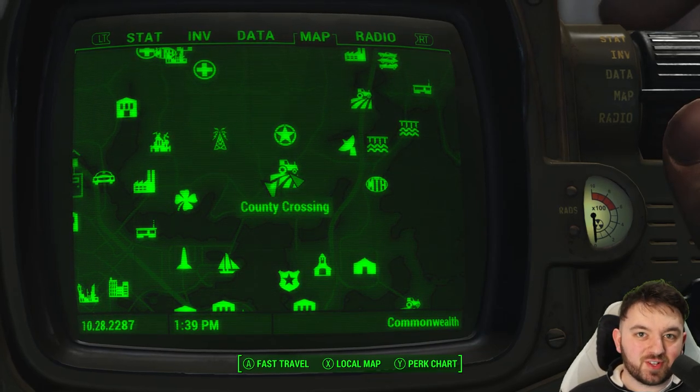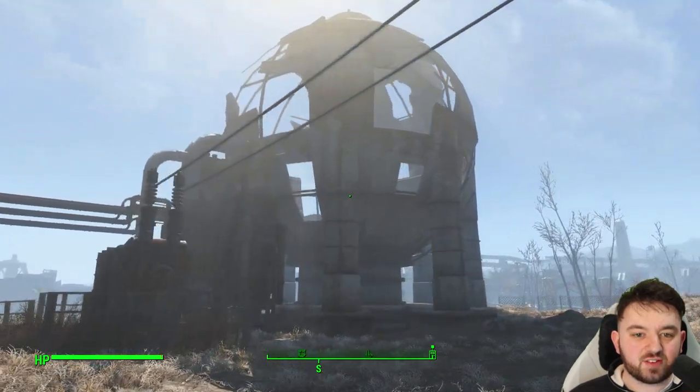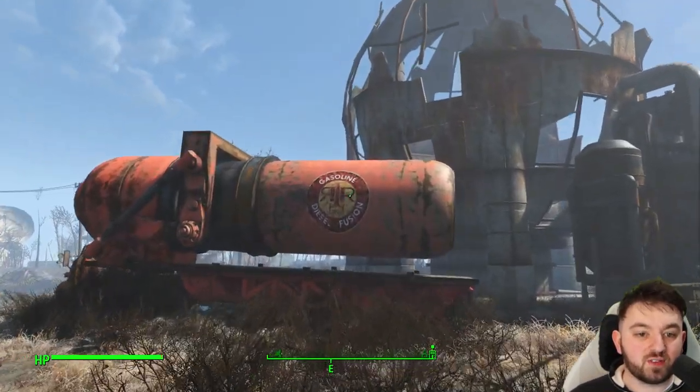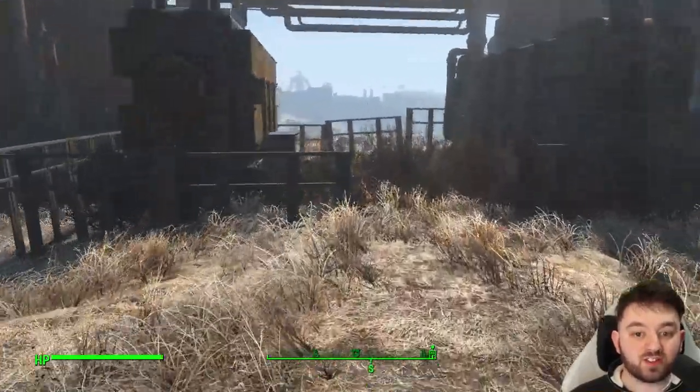South of one of our favourite settlement locations, County Crossing, you can find these giant cooling towers, used obviously for the storage of gasoline, diesel, and fusion cells used at many of the Red Rocket Stations.